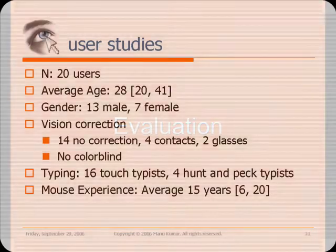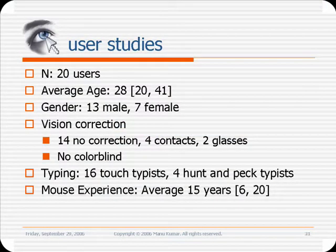We evaluated the performance and accuracy of Eye Point in three studies with 20 subjects. On average, subjects had 15 years of experience with using the mouse and no prior experience with eye tracking. Subjects were trained on using Eye Point for approximately five minutes each before commencing the studies.